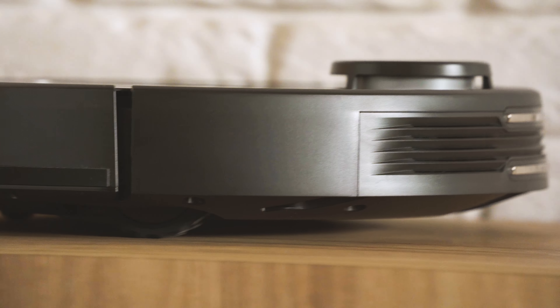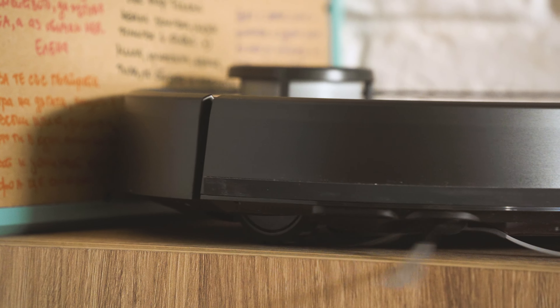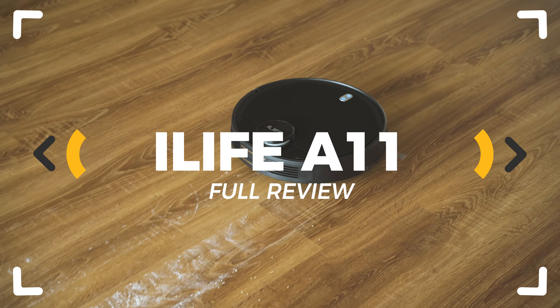This is a powerful, smart and very promising robot vacuum by iLife called the A11 and if you can sense just a bit of excitement about it, I have the usual proposal for you — let's inspect!